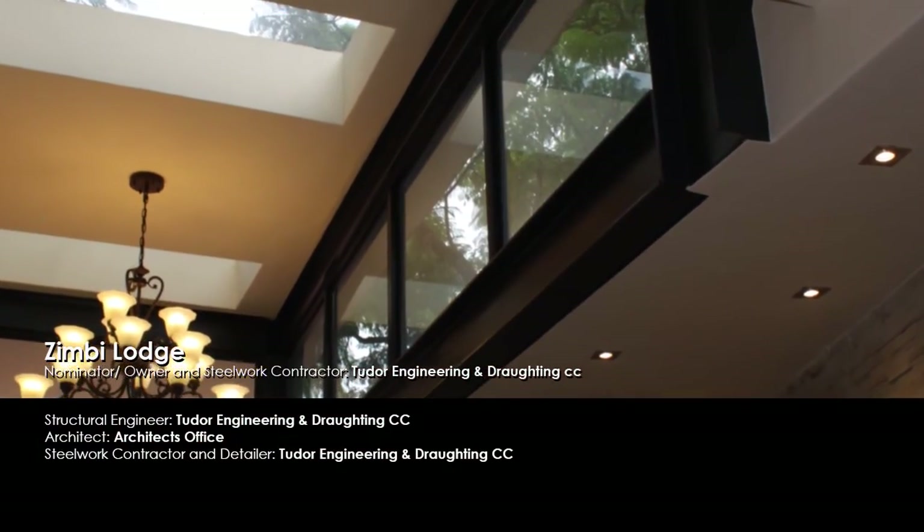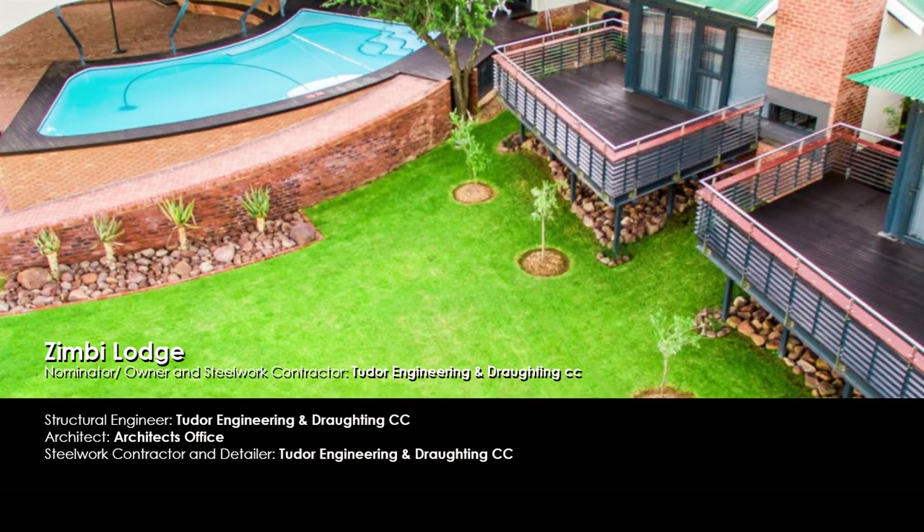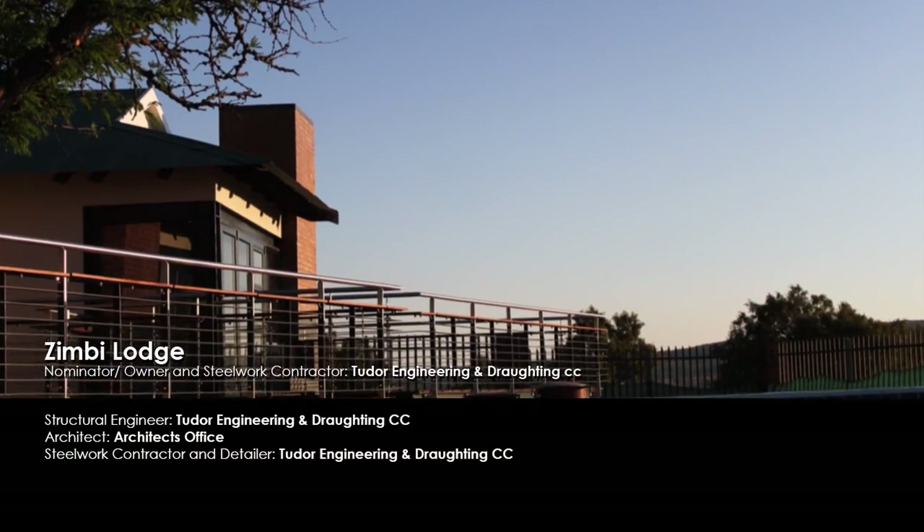Using steel in the structural framing as well as architectural features of Zimbi Lodge in Popo required careful planning for design, transport and installation.